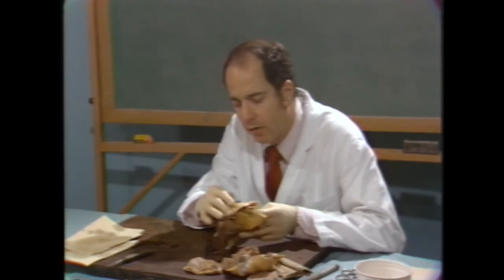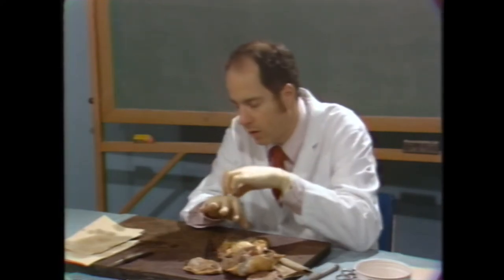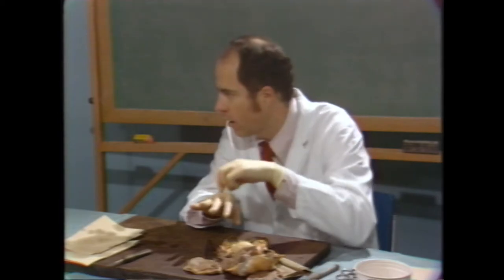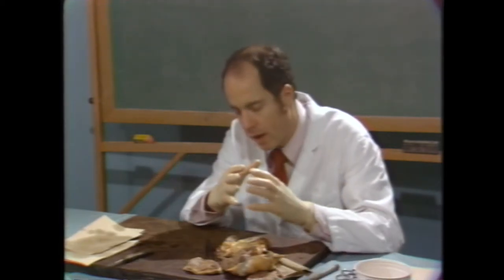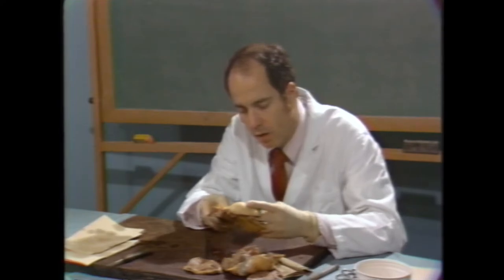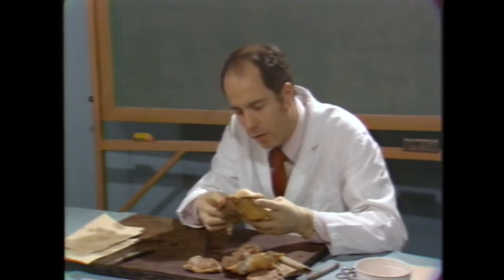I would think it was a non-cardiac death — perhaps lymphoma or something similar — and I would be strongly suspicious that this patient was treated with corticosteroids during life.